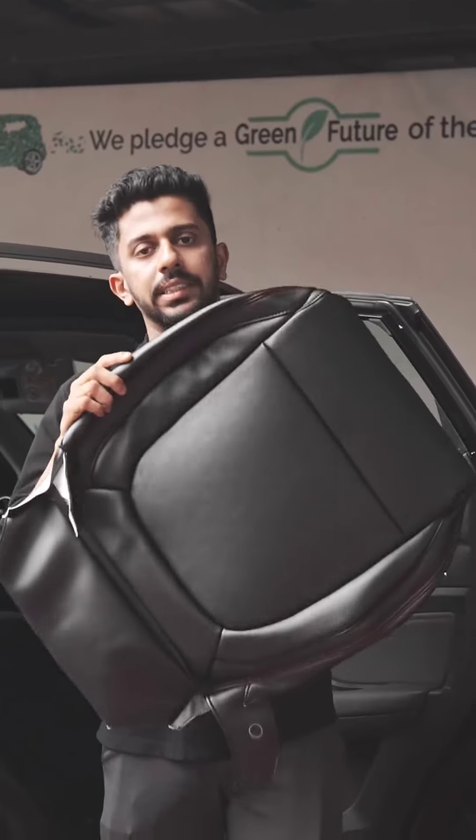For that, we have a sporty finish with red color stitching. We have designed this to be a new installation.